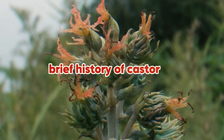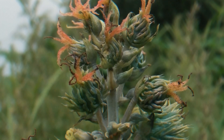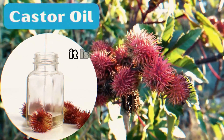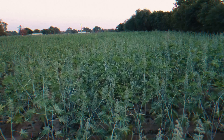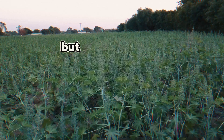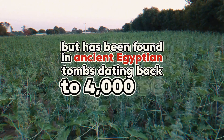Castor oil comes from the seeds of the castor bean plant and has long been used commercially as a highly renewable resource for the chemical industry. It is a vegetable oil pressed from castor beans. It is a clear, colorless, or light yellow fluid with a peculiar flavor and smell. This plant is native to the region of tropical East Africa and India, but has been found in ancient Egyptian tombs dating back to 4000 BC.